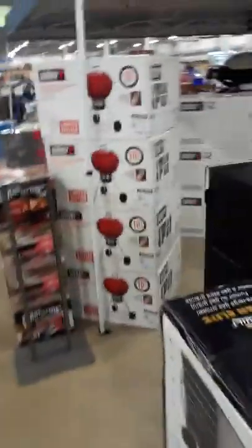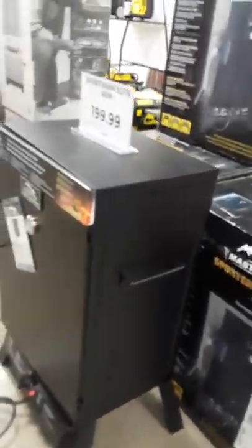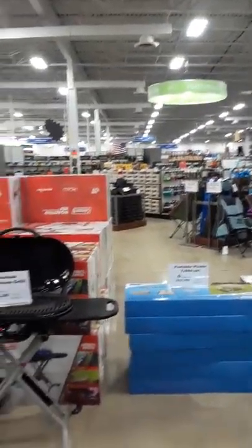We're looking at smokers here. Like Cabela's and Bass Pro Shops — which are owned by the same company — their prices are going to be considerably higher on a lot of items. This unit here is $200. I like how some of these are displayed. Let's go through the camping cooking section.